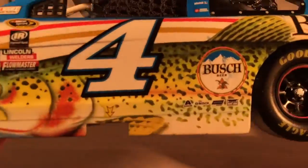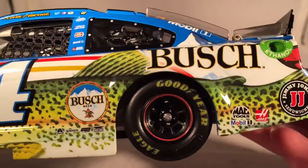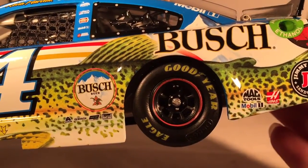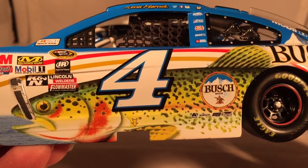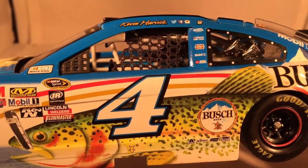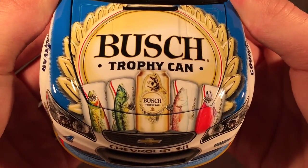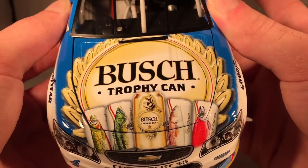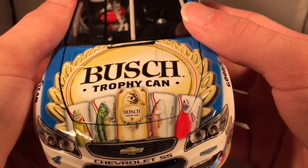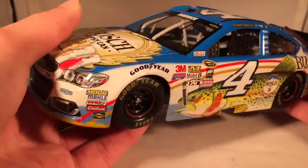This is kind of a special paint scheme that's not really for everyone, but I just love this thing. The giant fish along the side is just awesome — that kind of design is something you don't see very often. Bush really hit a home run with all their paint schemes this year: the Bush Beer car, the Bush Light car, the Bush Fishing car, the Bush Hunting car, and the Bush Throwback — they were all just incredible. I really wish Bush would be his primary more than Jimmy John's.